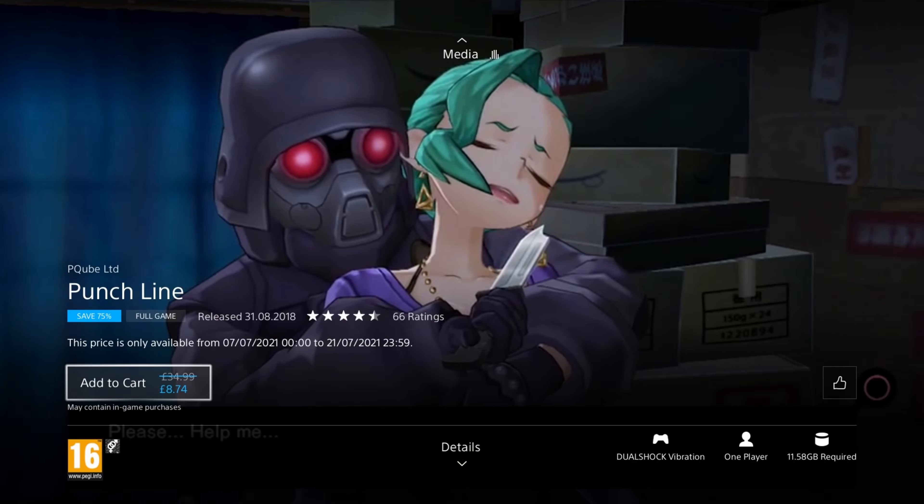Our next game is pretty unique — Tokyo Twilight Ghost Hunters Daybreak Special Gigs. It was released in 2016, so it's 6 years old, and it's on a 70% discount for the price of £4.79. This is an RTS crossed with a visual novel, where you play as the gatekeepers who gather talented individuals able to see ghosts, and must battle against evil spirits lurking within the shadows of Tokyo. I don't think I've ever seen a visual novel with turn-based tactical gameplay in it before — it would probably appeal to a niche market, but they'll love it. If you're a fan of tactical RPGs, specifically turn-based, and of visual novels, you might want to try this game.